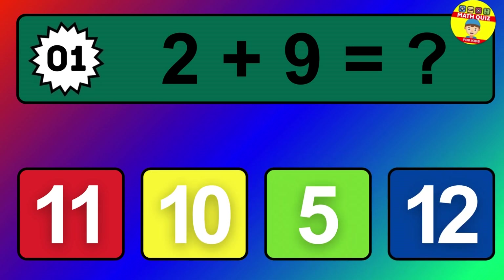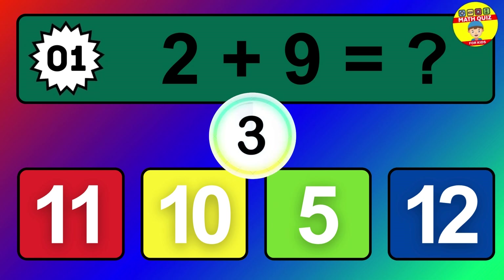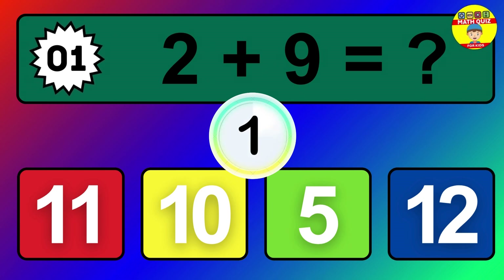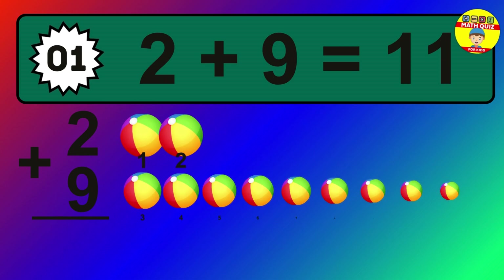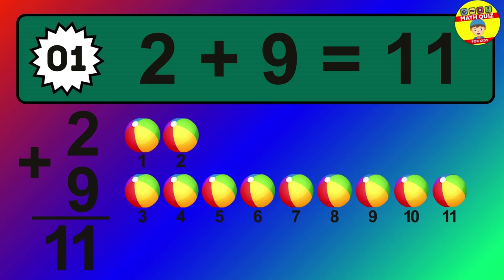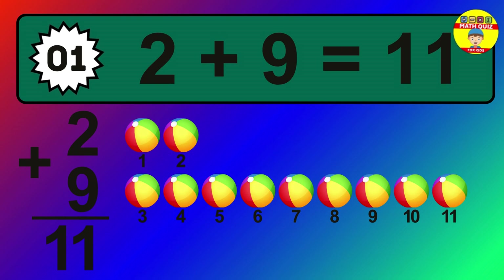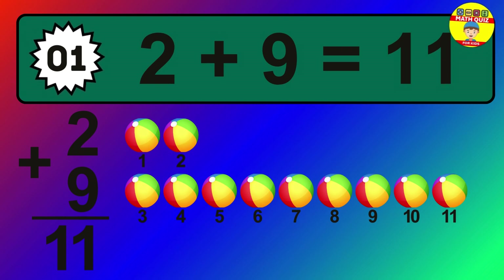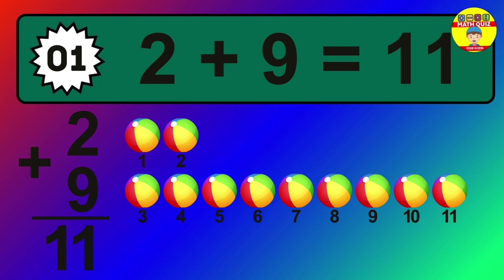Question 1. 2 plus 9 equals what? The answer is 2 plus 9 is 11. Let's count it: 1, 2, 3, 4, 5, 6, 7, 8, 9, 10, 11.